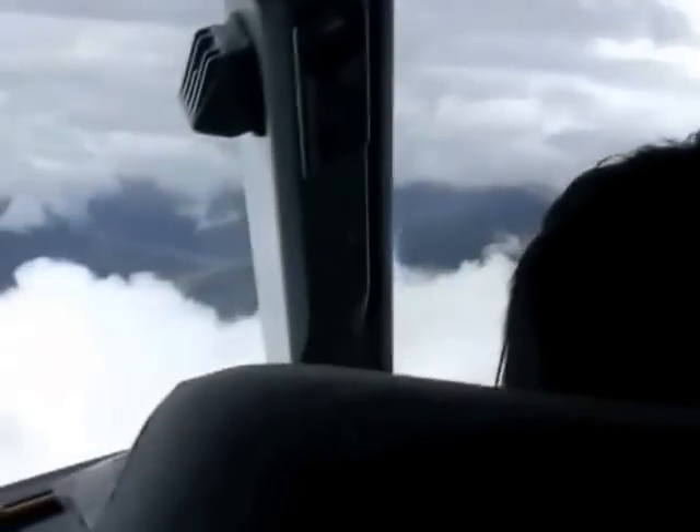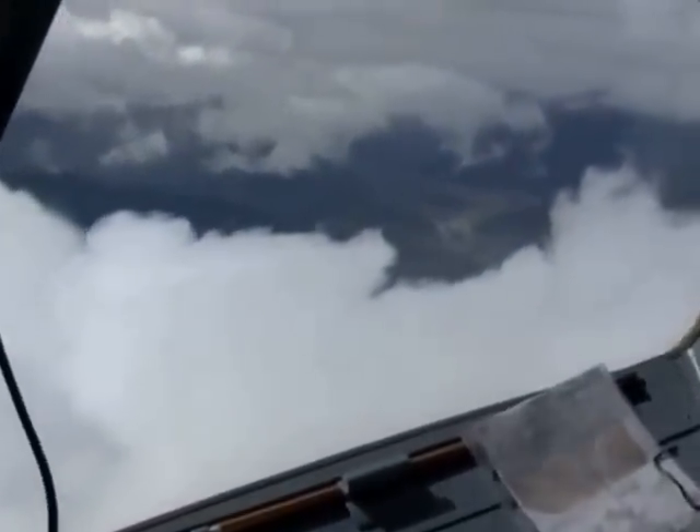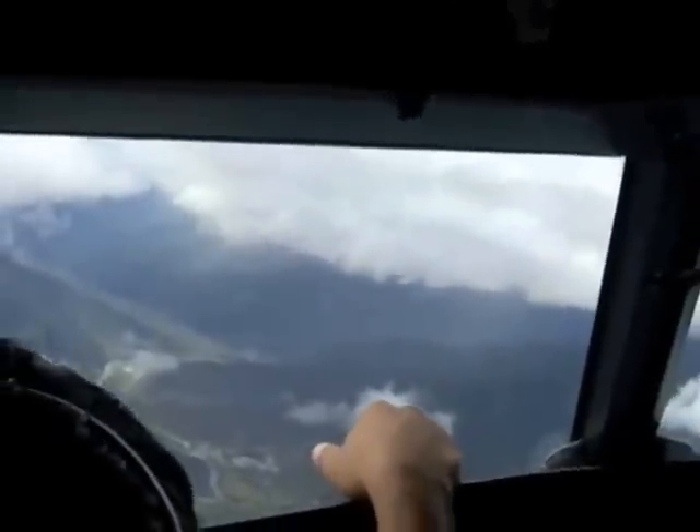We've got 7 and a half miles to run, and I can see the field on the left hand side. There it is. Wow — well that's going to be good. There it is.